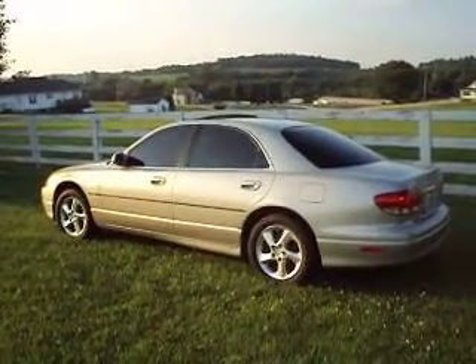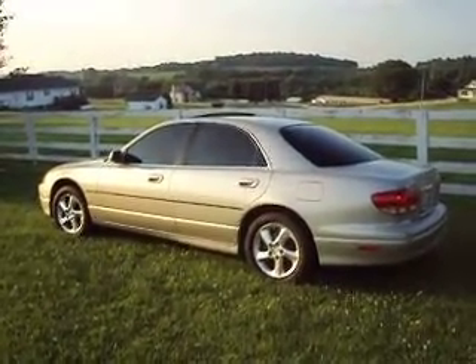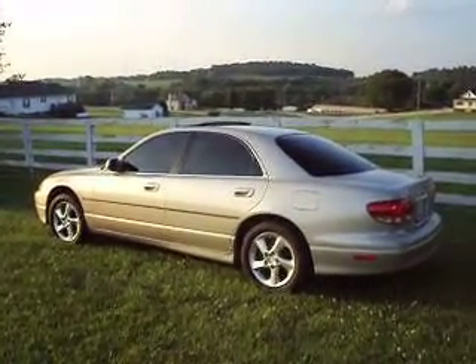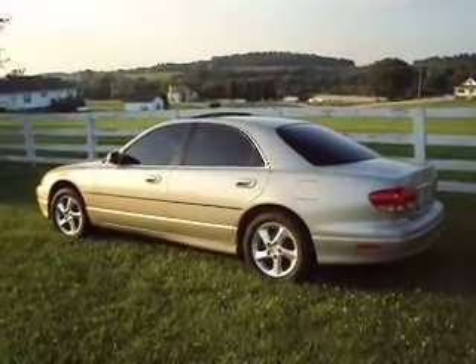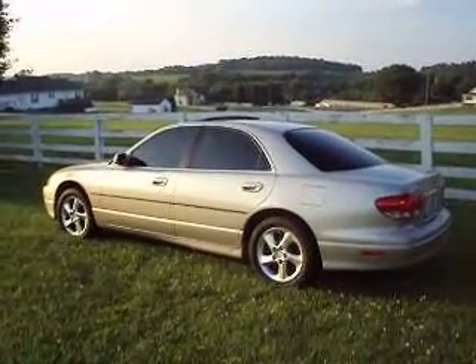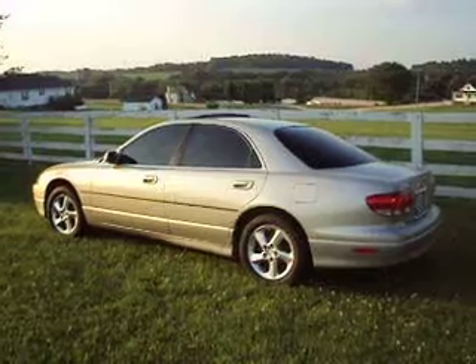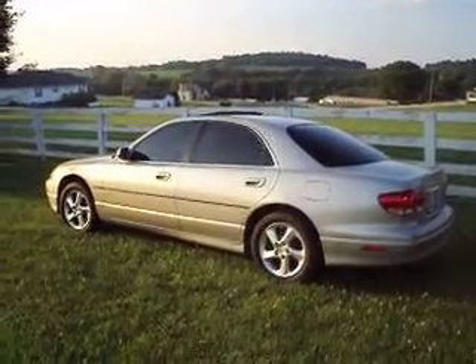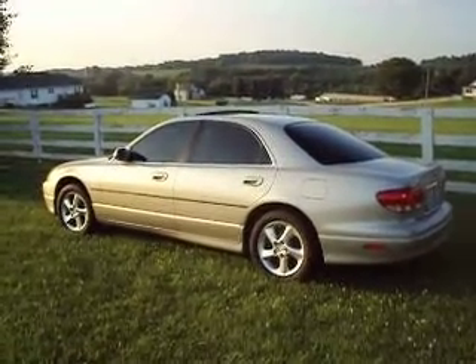This vehicle has only had regular maintenance its entire life. I have the full set of maintenance records. I spoke to every owner prior to me and they all agreed they'd had absolutely no problems with the car, just routine maintenance. Oil has been changed every 3,000 miles. It has been garage kept. I would take this car anywhere and I would not have a problem telling somebody that they should feel the same.